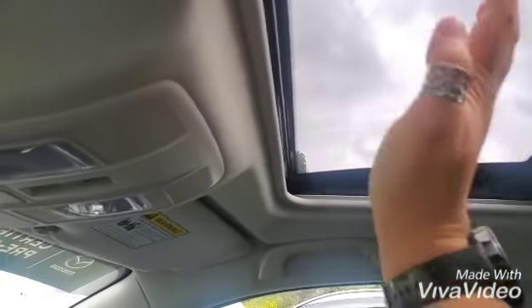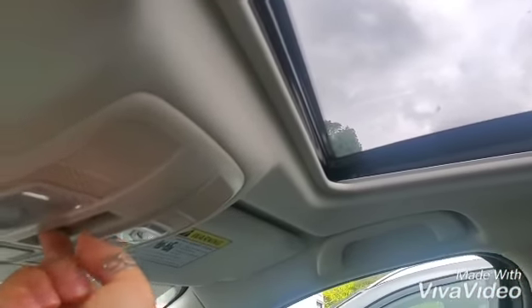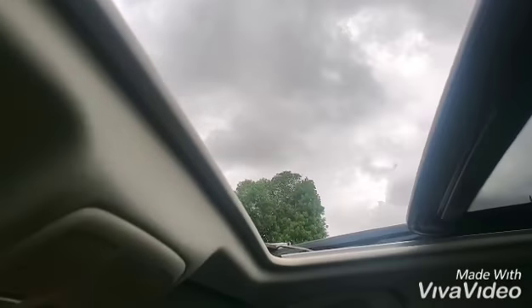HomeLink mirror with garage door opener settings. And you have your moonroof with sliding glass, or you can tilt it upwards.